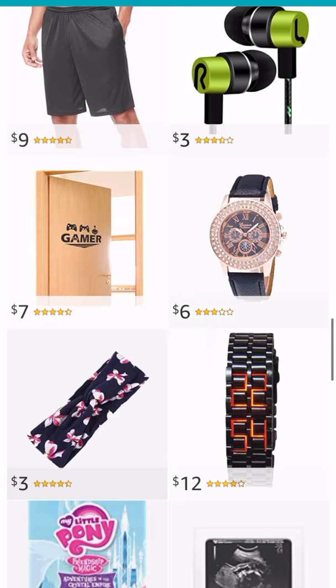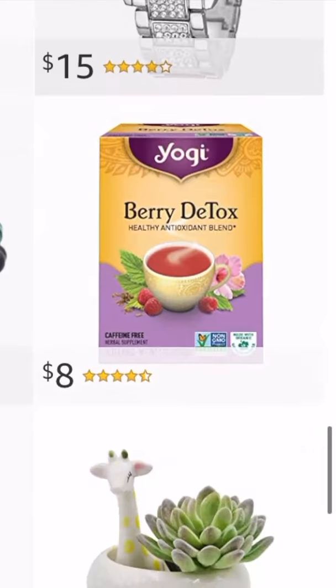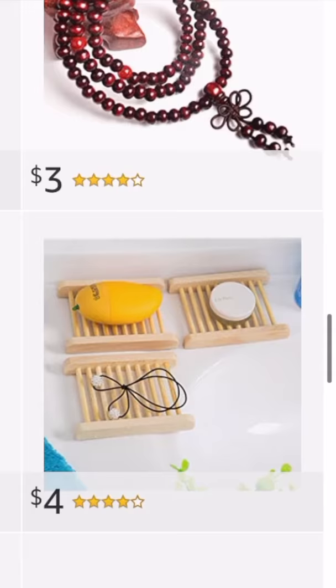Like these fish-in-a-bag earrings, $4. This watch tells time, and it's $12 — there's many different colors, and as you can see, free shipping. How about this giraffe succulent? $12. See your spices or pill bottles better? $7.